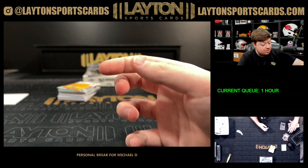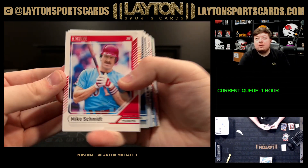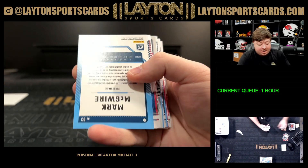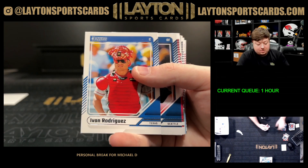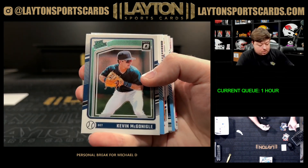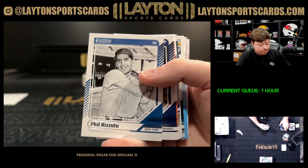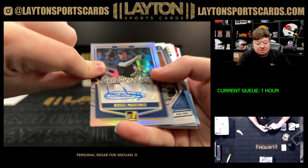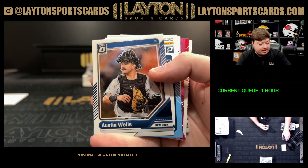199 Jones, last pack of Donruss. Yordan Alvarez, there is a Mark McGwire to 149 for Oakland. McGwire to 149 for Oakland, there's a Randy Johnson laser. And an Angel Martinez Signature Series autograph for the Guardians — nice Guardians auto there.